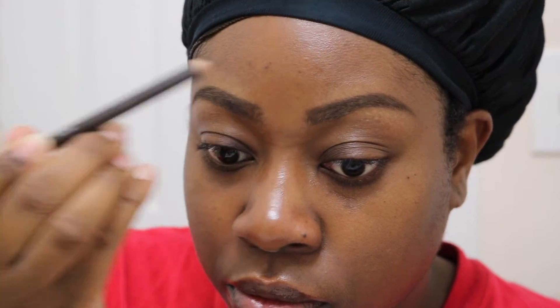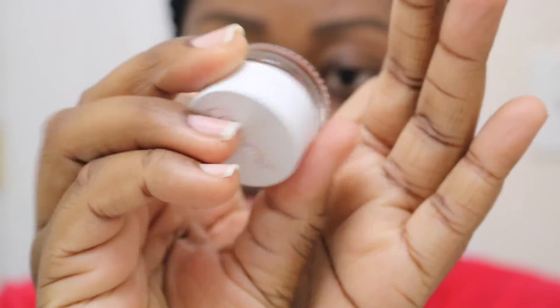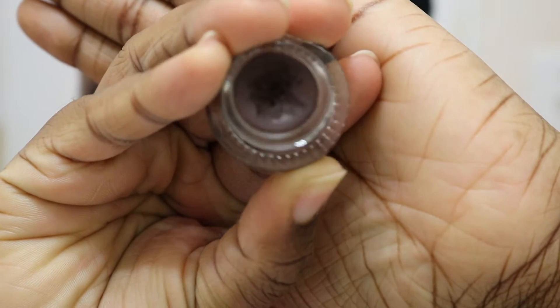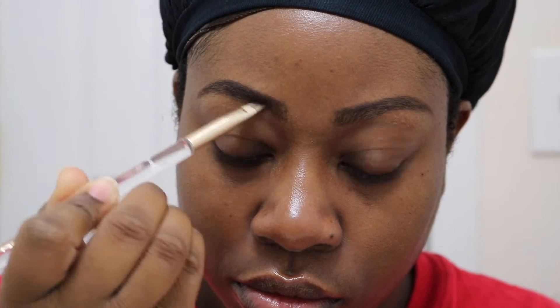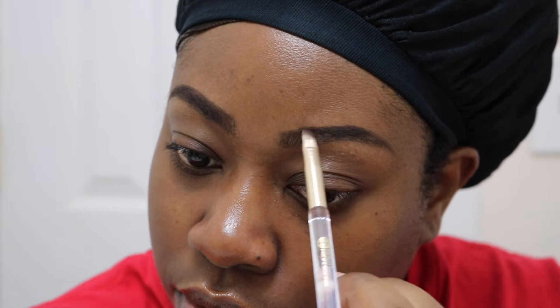I just refreshed my face a little bit with a facial spray. Then I jumped into doing my eyebrows with the Ruby Kisses Go Brow Pencil — I've actually started liking this product again. But I wanted my eyebrows to be a little bit darker, so I used this brow pomade from ColourPop in black and brown to just deepen them a little bit. So my eyebrows came out really nice.